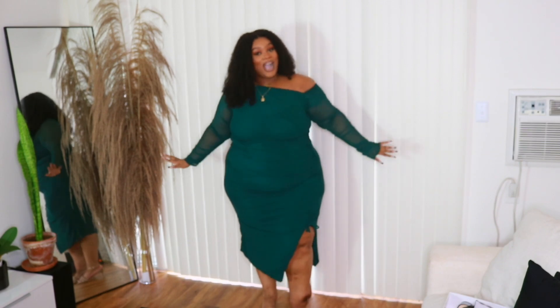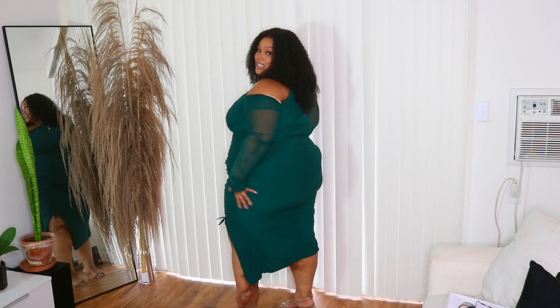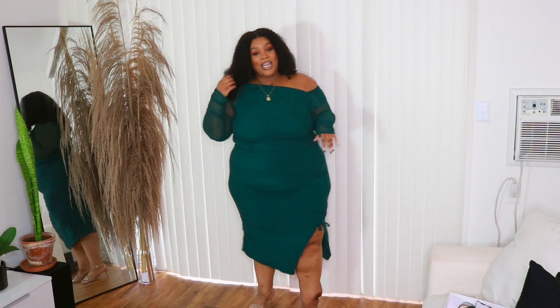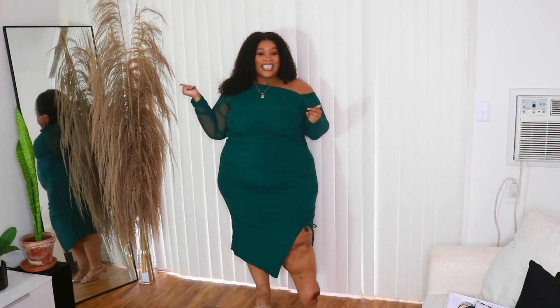It's so cute. I love this. Y'all, help me pick a dress for my cousin's wedding — she's getting married in November, and I'm trying to figure out what I'm going to wear.